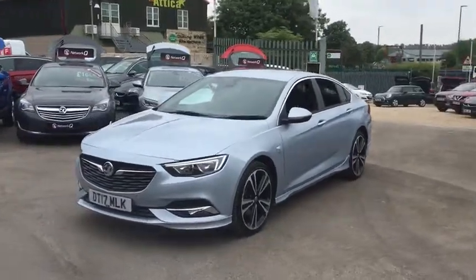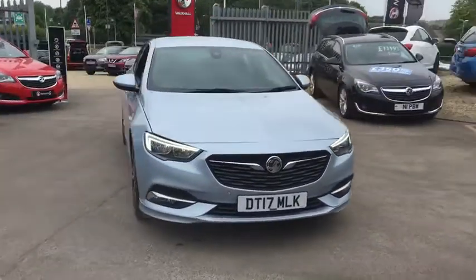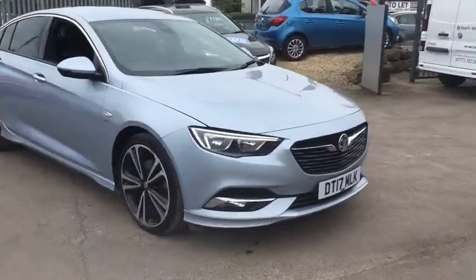Welcome to Bayless Vauxhall Siren Sister. Here we have our Vauxhall Insignia Grand Sport SRI. This car comes with 20-inch alloy wheels.